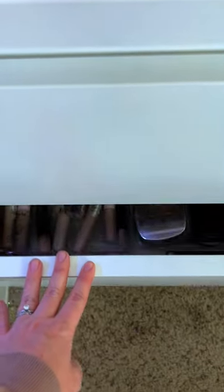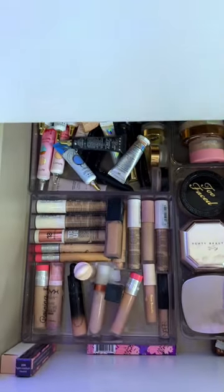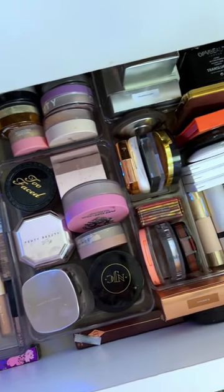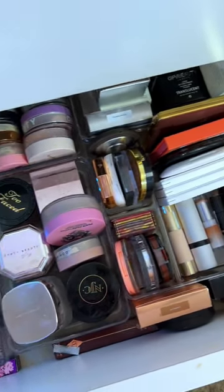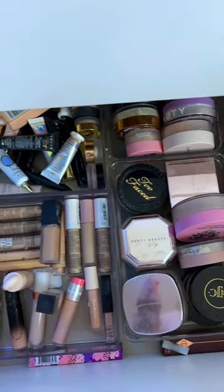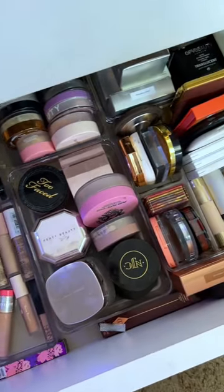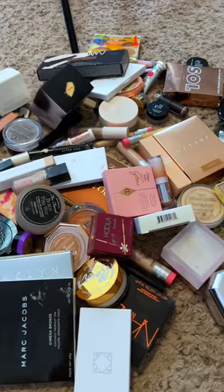I'm a small beauty content creator, which means I try a lot of makeup, so I'm doing a massive declutter right now. I'm actually getting rid of a lot of products that I don't use and don't need. We're going to be going through my entire concealers, setting powders, and bronzers, and really cutting down this collection. Let me show you guys what I'm getting rid of and what I'm keeping.